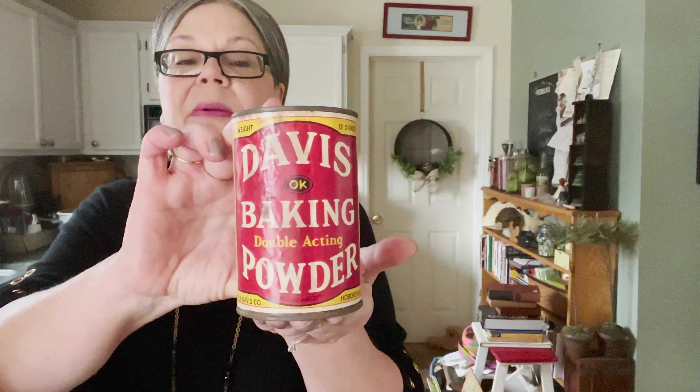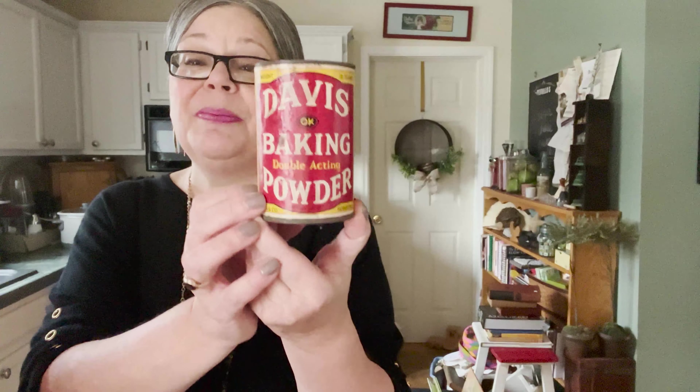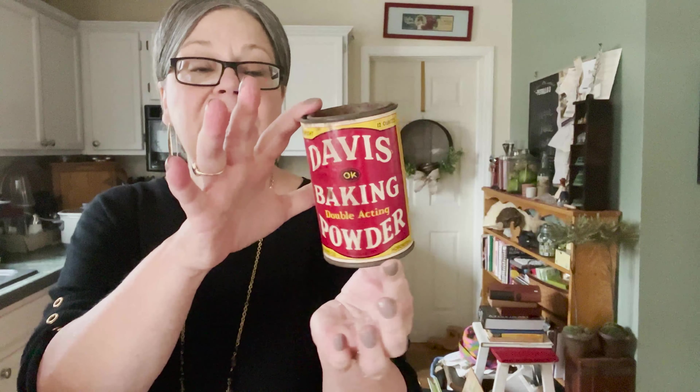This is one of my favorites — a Davis baking powder container. Not in perfect condition, but in pretty good condition, especially if it's going to be a decoration, if you're buying it to decorate your kitchen. This one is going to probably be in the $12 range.